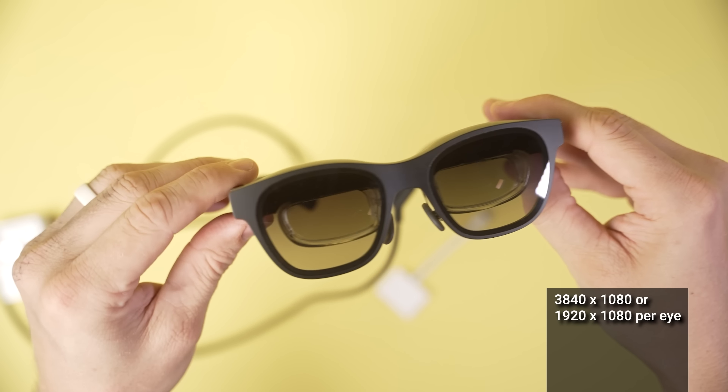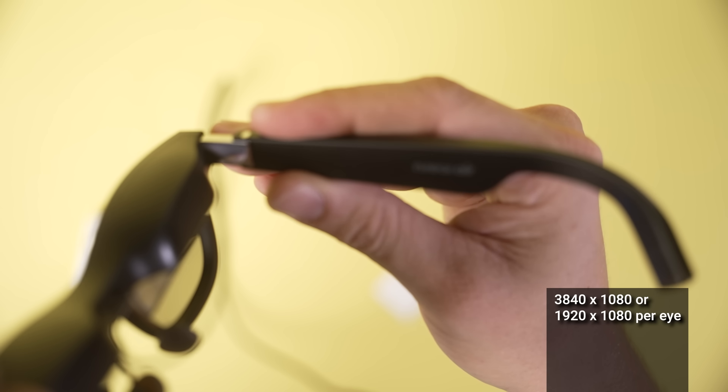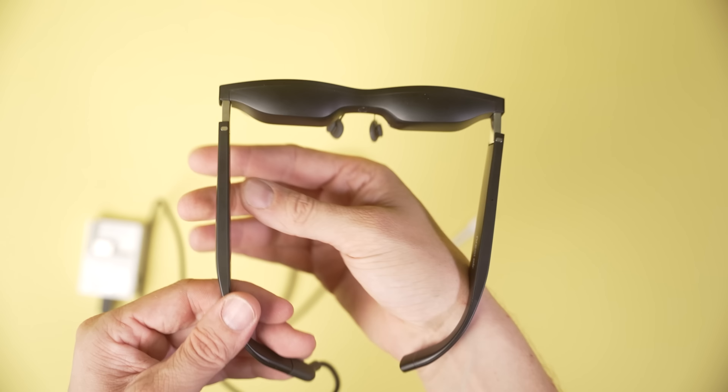The resolution on these glasses is 3840 by 1080, or 1920 by 1080 per eye — essentially a 1080p screen being projected for you. That's up to 49 pixels per degree. I cannot understate just how good this looks. We cannot visually represent it easily on screen. If you pixel-peep, you can kind of see the pixels on that 1080p screen. But for how sleek these glasses are and the limited effort needed to get them set up, I'm actually blown away by it.